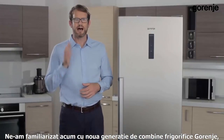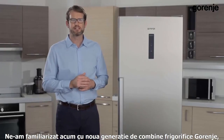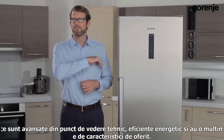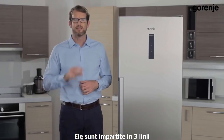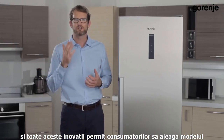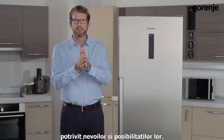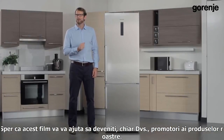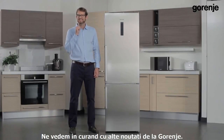We are now familiar with the Iron Generation of Gorenje fridge freezers, which are technically advanced, energy efficient, and have plenty of features to offer. They are divided into three lines, and all the innovations allow consumers to find the right model according to their needs and budget. I hope this will help you become even better sales representatives, and see you soon with new Gorenje products.